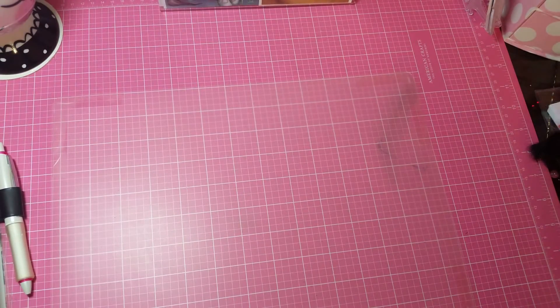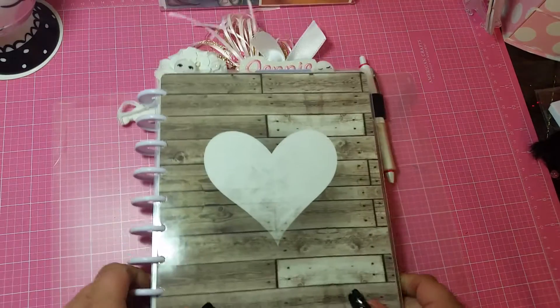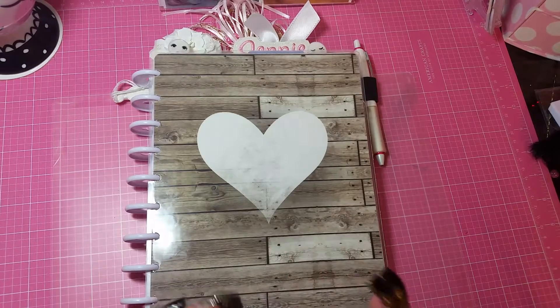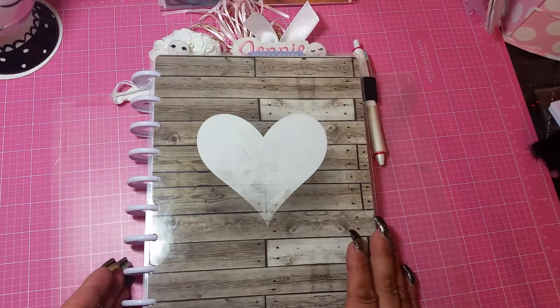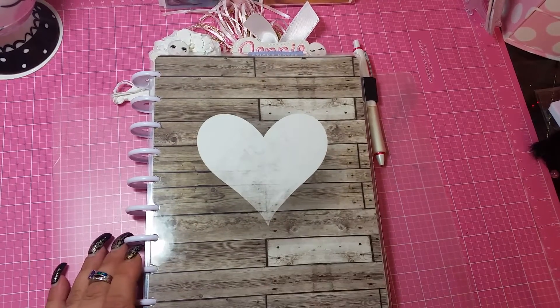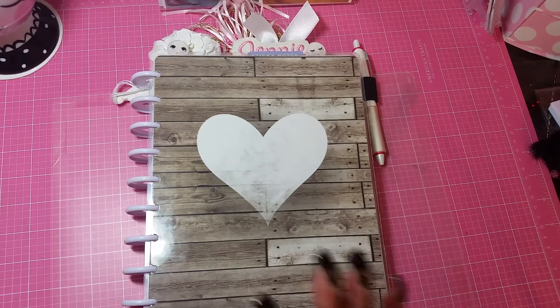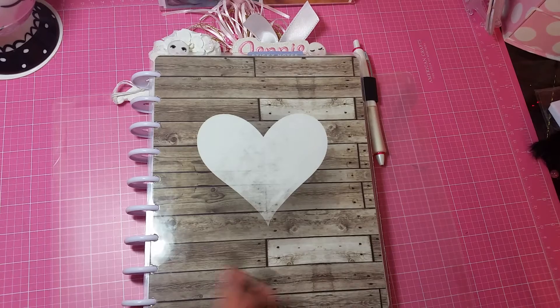So definitely guys, when you have a chance, please go check her out — Creative Designs by Jessica. She has a YouTube channel herself. She is an amazing crafter, an amazing artist — just everything she does is really, really awesome. I hope you guys are all doing good. Don't forget about my video before this — there was a little surprise at the end and I will be picking a winner soon. So stay tuned, guys. I'll talk to you soon. Bye-bye.